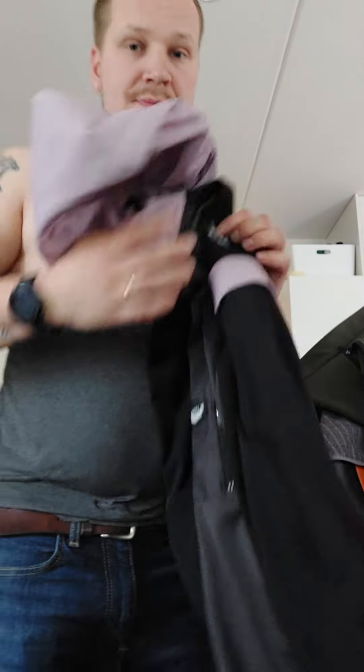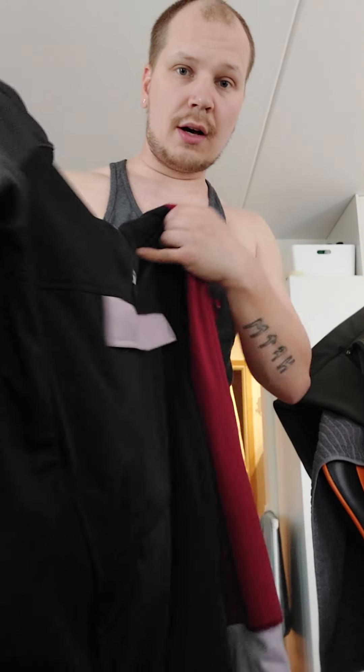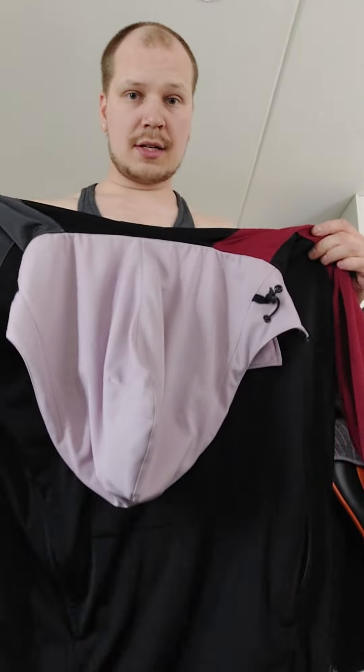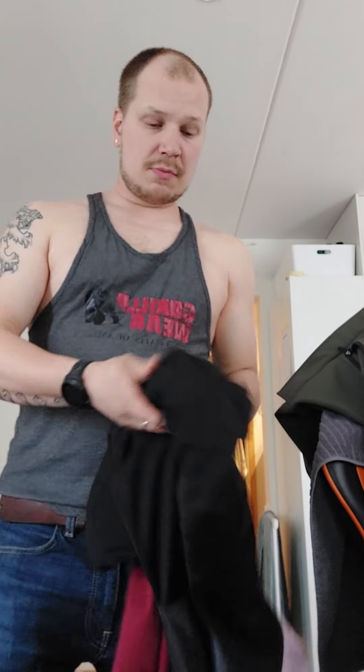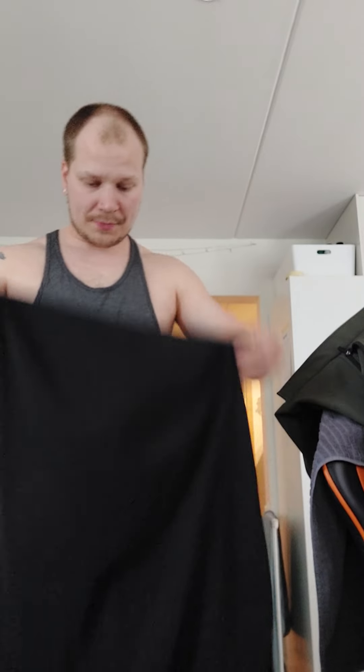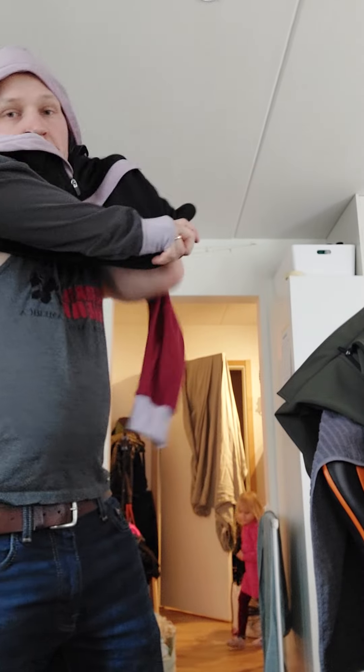Let's start with the fleece anorak. Really nice quality. I'm 178 tall, I have a little bit of a beer belly and I'm 88 kilos, so medium size fits me perfectly. I'll show you how it looks.